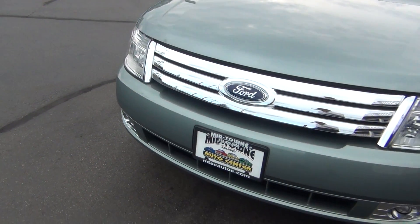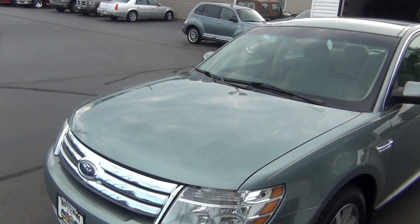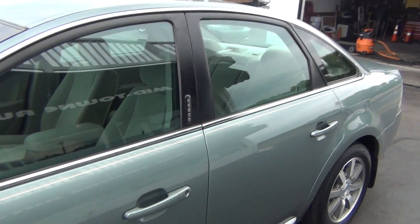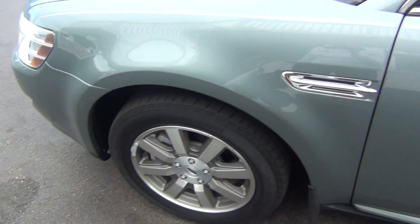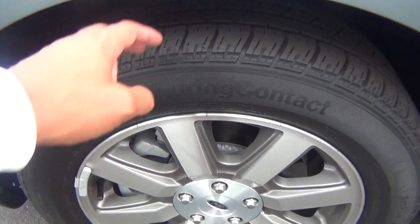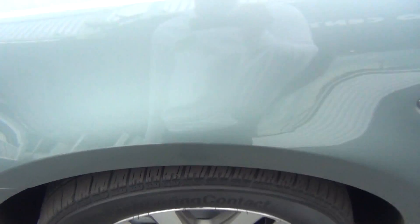As you look at the front, you can see you have your front fog lights, and this vehicle is free and clear of any rock chips. There are no dents, dings, scratches, nicks, or blemishes anywhere. The alloy wheels are in perfect shape — no curbing on the rims, no road rash. You're knee deep in tread, like brand new tires, with plenty of tread life left.